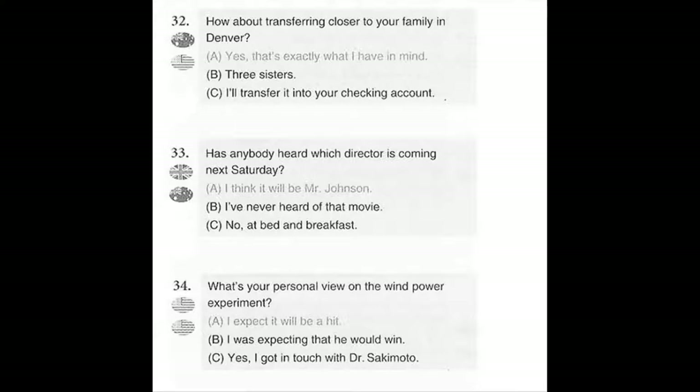Number 34. What's your personal view on the wind power experiment? A. I expect it will be a hit. B. I was expecting that he would win. C. Yes, I got in touch with Dr. Sakimoro.